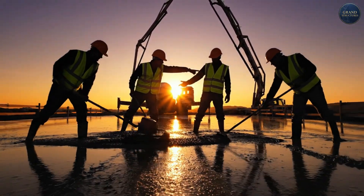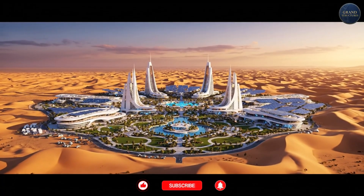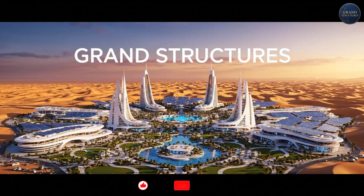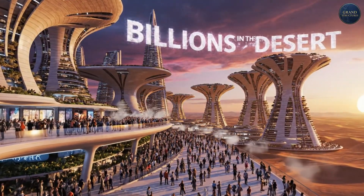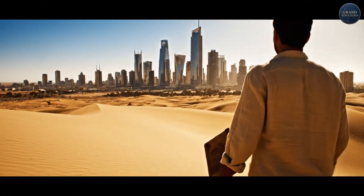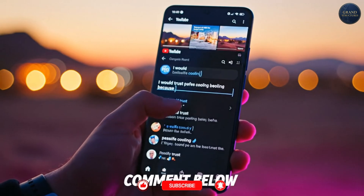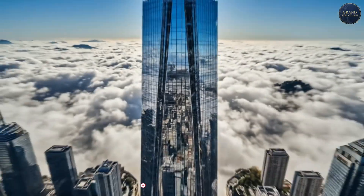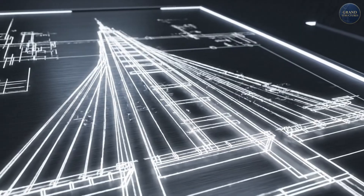Every morning at 4:30 a.m. in the Negev, construction crews start pouring concrete before the sun rises. They're not just building buildings — they're proving that human civilization can thrive anywhere if we're smart enough to adapt. The planet is getting hotter, deserts are expanding, and by the end of this century billions of people will call deserts home. The techniques to keep them alive? Israel is writing the manual right now in the Negev.